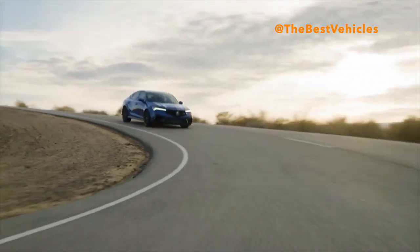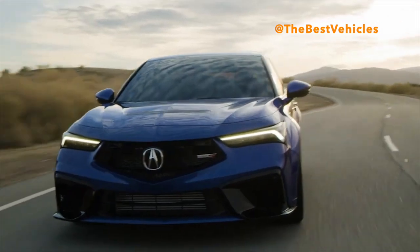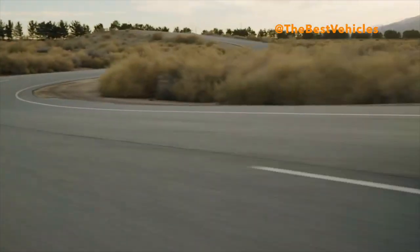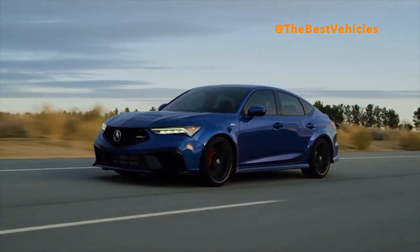The less restrictive straight-through exhaust design enhances the driving experience with a stirring Type S exclusive exhaust note. Thanks to an active exhaust valve, Integra Type S delivers a distinct auditory experience in each driving mode, and when it's time to crank it up, Sport Plus mode turns it up to 11 with show-stopping pops and bangs for the most engaging experience possible.